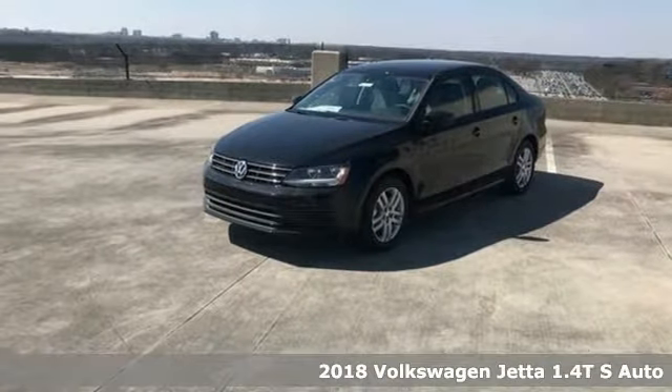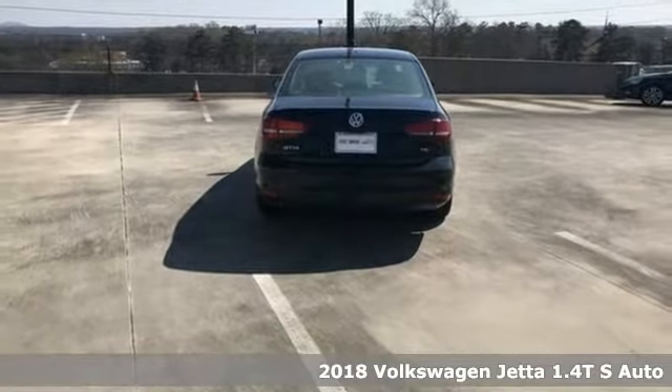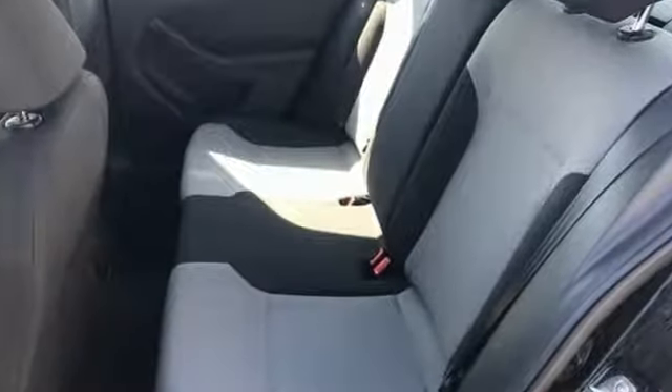Here's a 2018 Volkswagen Jetta. With this Jetta, the main feature is more. You get more fuel efficiency with more performance, thanks to the turbocharged engine. You get more style and precision, thanks to the German engineering.